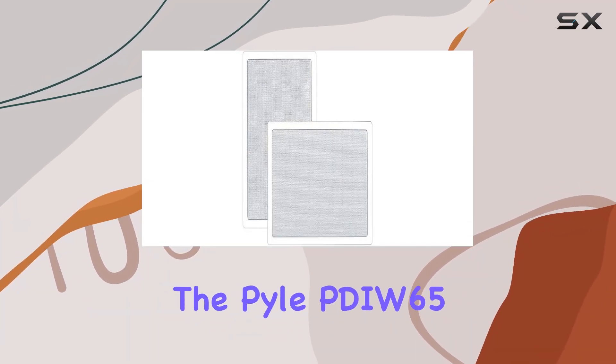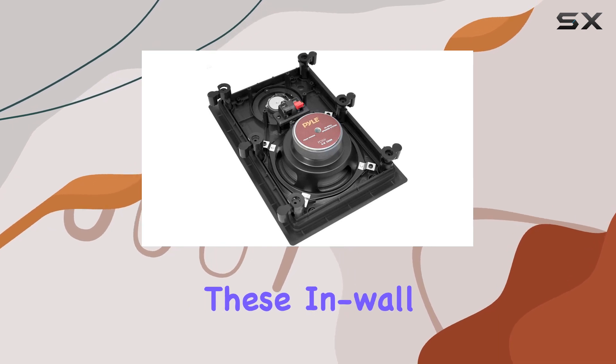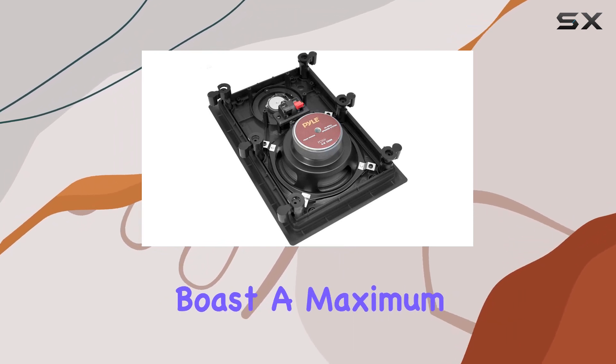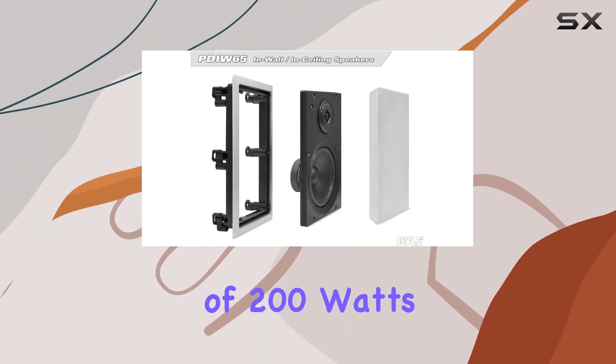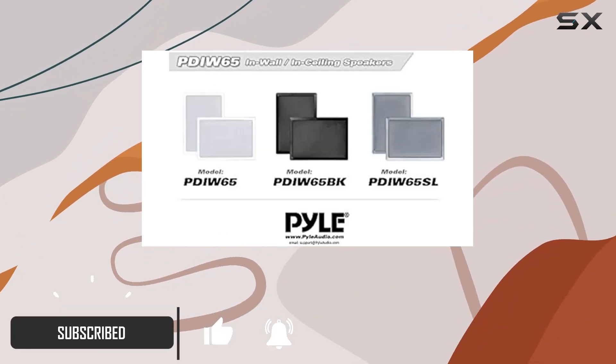Today we're diving into the Pile PDI W65 two-way stereo sound speakers. These wall and ceiling speakers boast a maximum power output of 200 watts peak power and 100 watts RMS, allowing you to crank up your favorite tunes with both power and style.